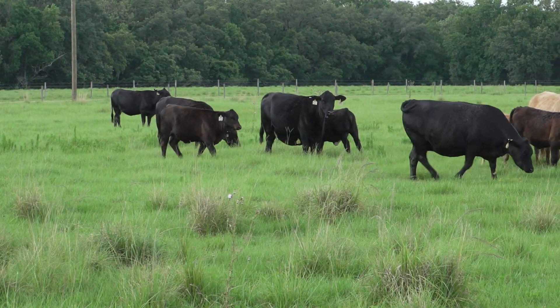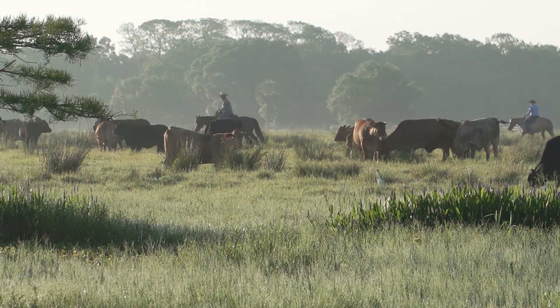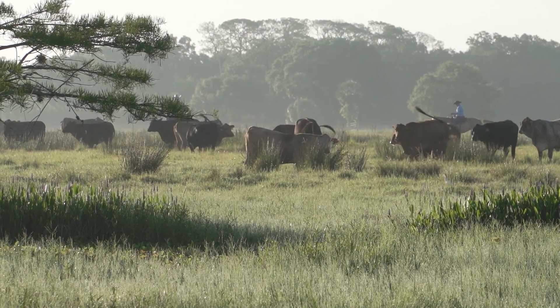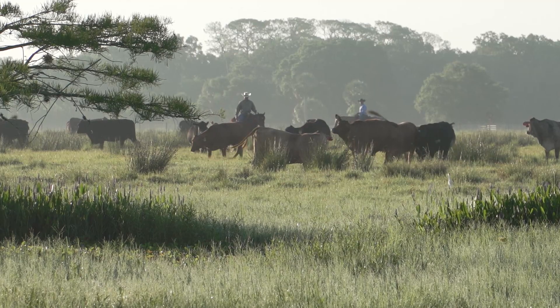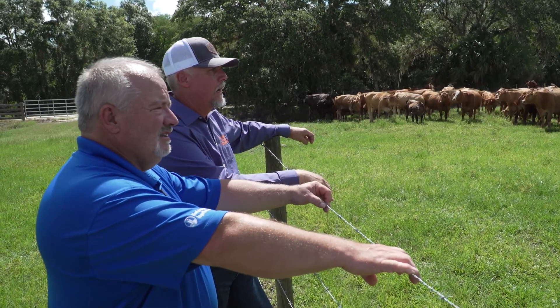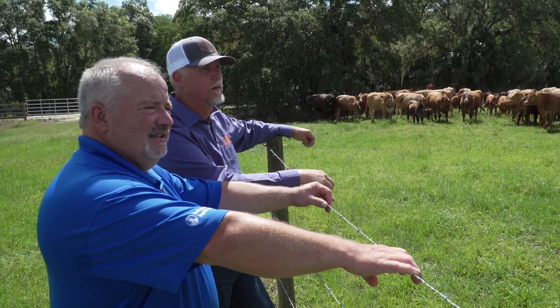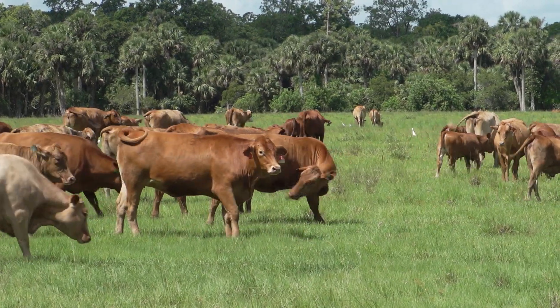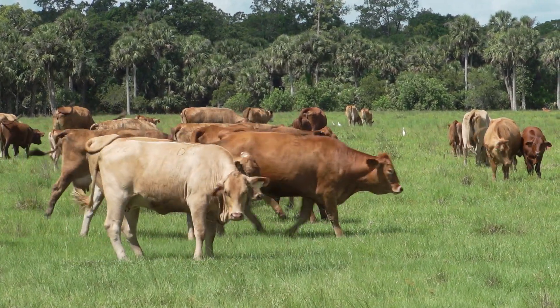That lung damage, once it's there, it just doesn't get better. Across the nation, BRD remains the biggest disease threat for calves, an ongoing battle that producers and veterinarians still must fight together. Bovine respiratory disease has probably been the biggest challenge we've faced as a cattle industry. It hasn't changed over the years. It's kind of like flying an airplane — you don't want to get behind. You want to stay ahead, choosing your protocols for vaccines, timing of those vaccines, and trying to cut down on the stress that some of these animals are seeing as they go through this production chain.